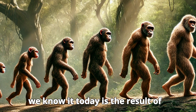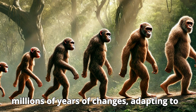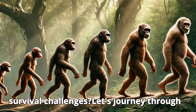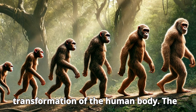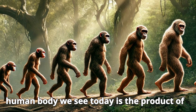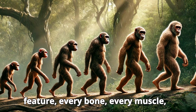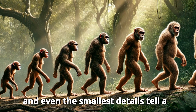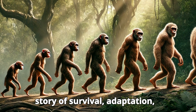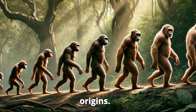What if I told you that the human body as we know it today is the result of millions of years of changes, adapting to everything from climate shifts to survival challenges? The human body we see today is the product of over six million years of evolution. Every feature, every bone, every muscle, and even the smallest details tell a story of survival, adaptation, and change. To understand the body we live in now, we must look back at its origins.